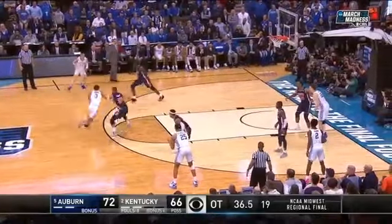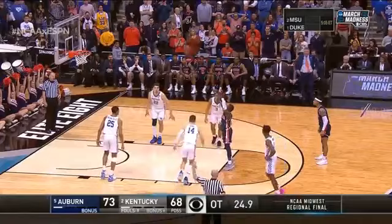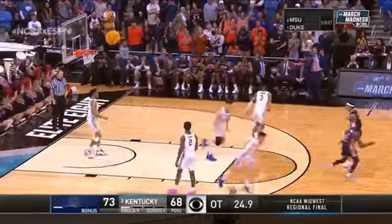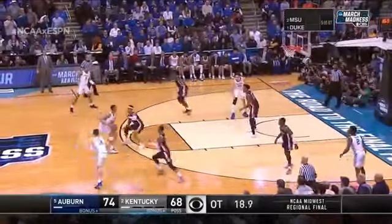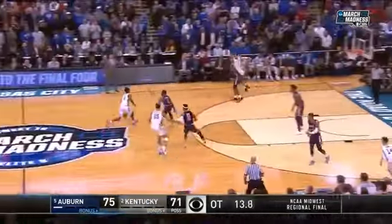Nice switch out front. Johnson crosses on Dowdy. Johnson turns the corner. Here comes Hero. Washington fires and hits. P.J. Washington to the basket.